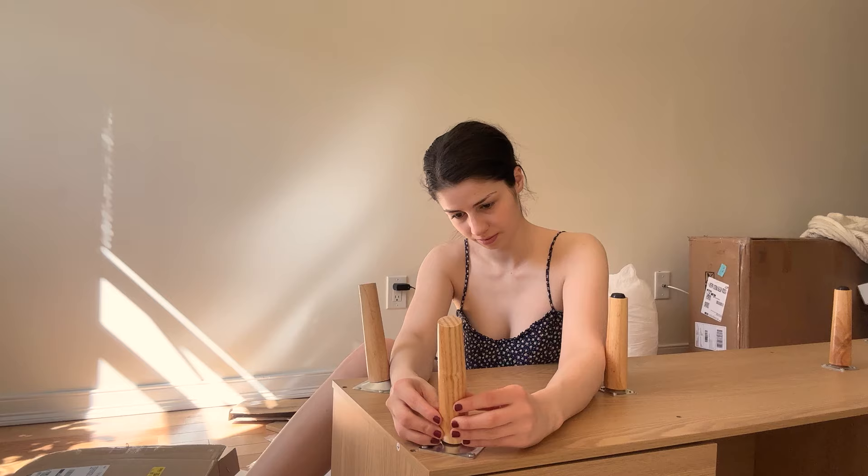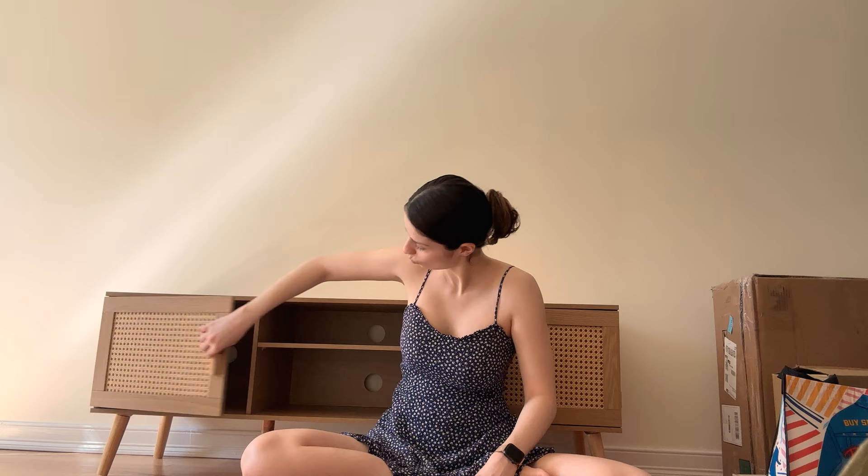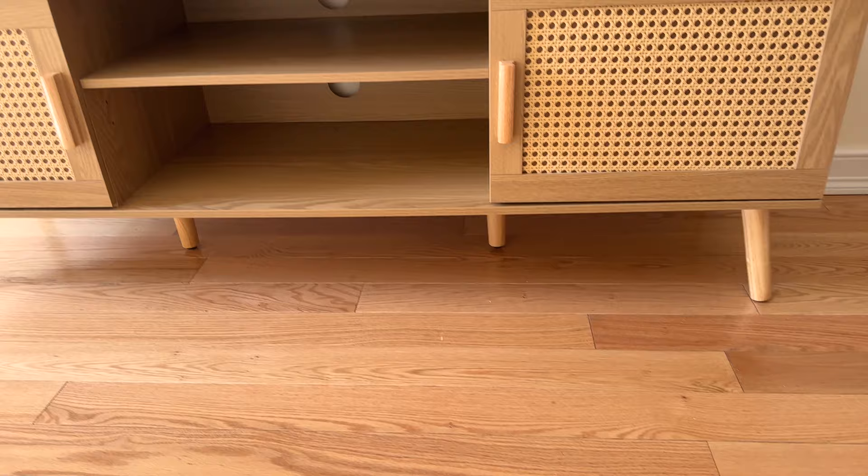The first piece of furniture to arrive was my media table, which I put together quite easily, but posing in front of it — now that is something that I clearly could not figure out for the life of me.